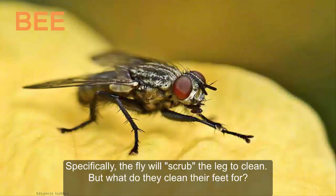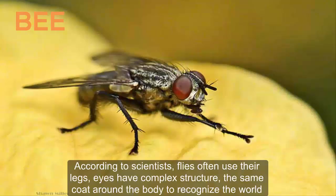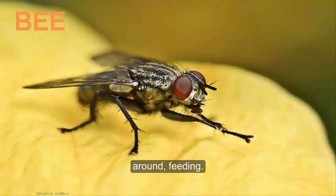Specifically, the fly will scrub its legs to clean them — but what do they clean their feet for? According to scientists, flies often use their legs, their complex-structured eyes, and the coat around their body to recognize the world and find food.